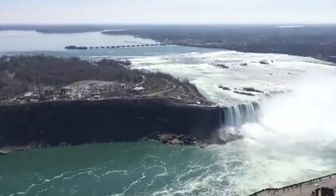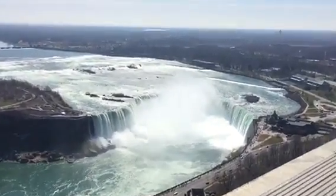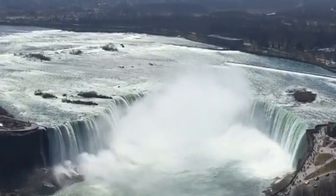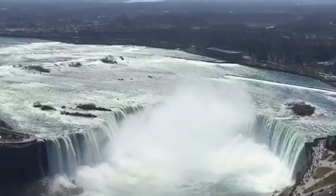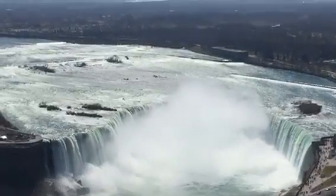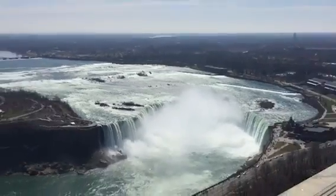Now, this is the real Niagara Falls. How amazing it is. It is great. It is beautiful. It is the largest falls in the world. Did you see it?